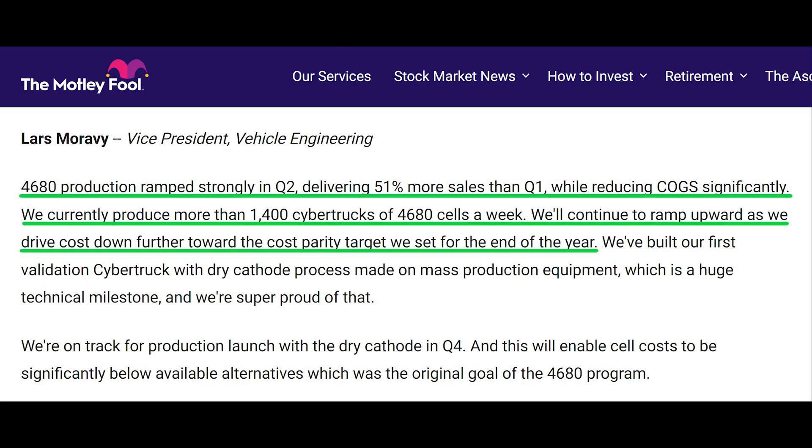The first comment about the 4680 was from Lars Moravy, who said: "4680 production ramped strongly in Q2, delivering 51% more sales than Q1, while reducing COGS significantly.